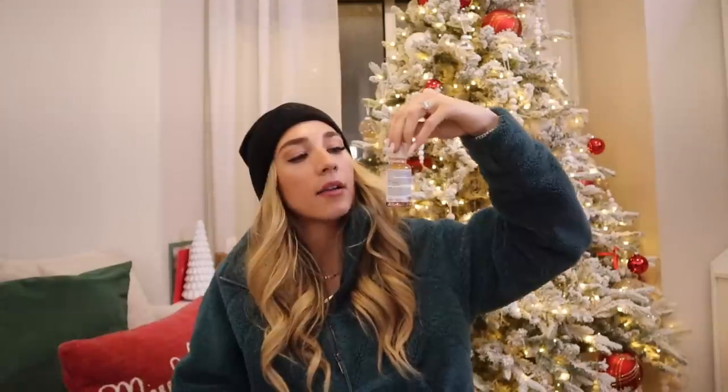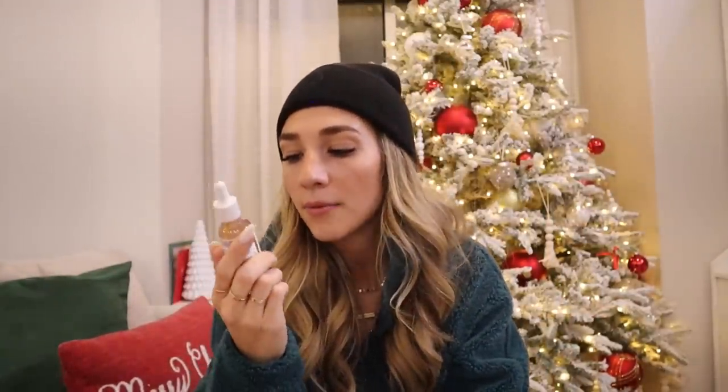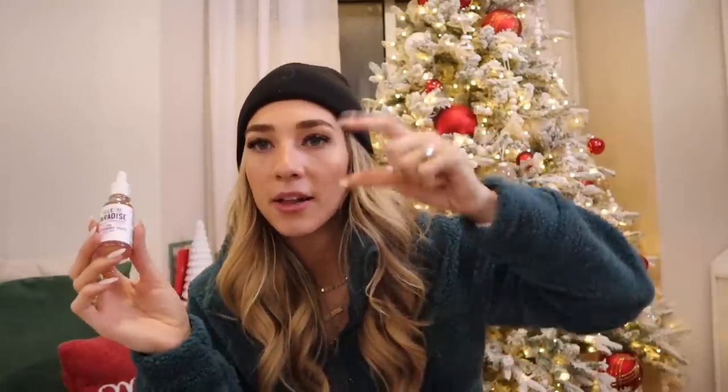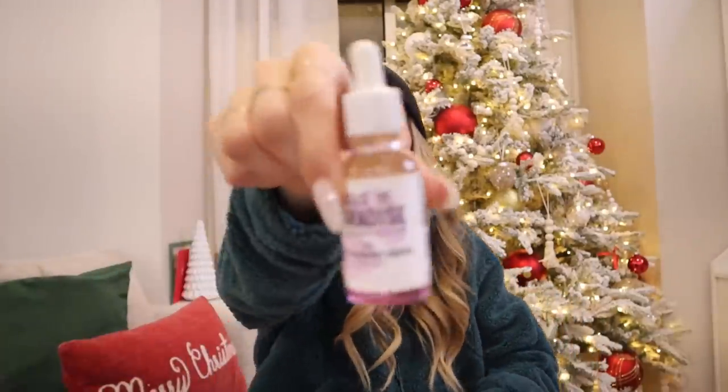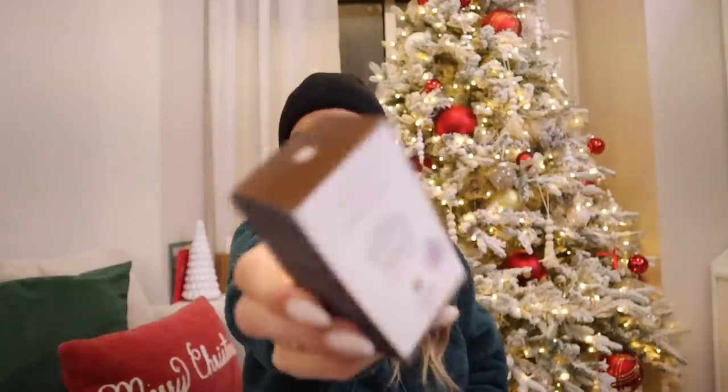I also got Isle of Paradise tanning drops — I got a free sample and was obsessed with how nice it made my face. I also got some bronzing drops because I made a promise to myself to wear more sunscreen and stop going to the tanning bed, so now I need to bronze myself another way. I also got some lip gloss and dry shampoo.